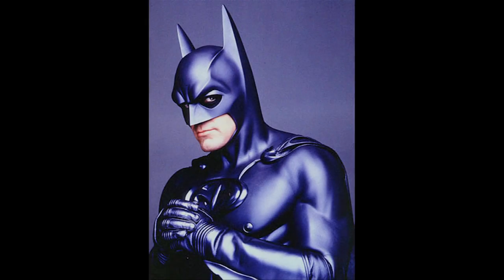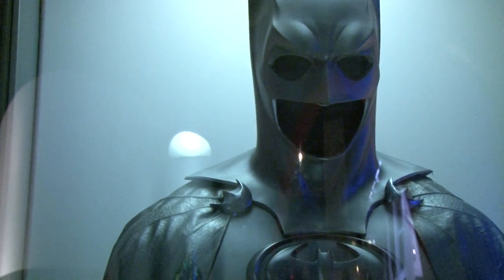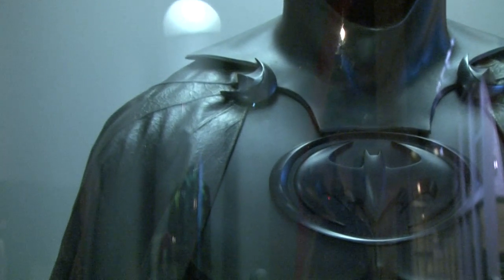Seriously — Christian Bale, Adam West? No, absolutely wrong. There is only one true Batman, everyone knows that. Yes, George Clooney, as seen in the 1997 film Batman and Robin. Now one thing you're going to notice about this particular Batman costume is — is it cold in here? Or are those hard bat nipples? Why, yes, I believe they are. You just kind of want to push one like a button.